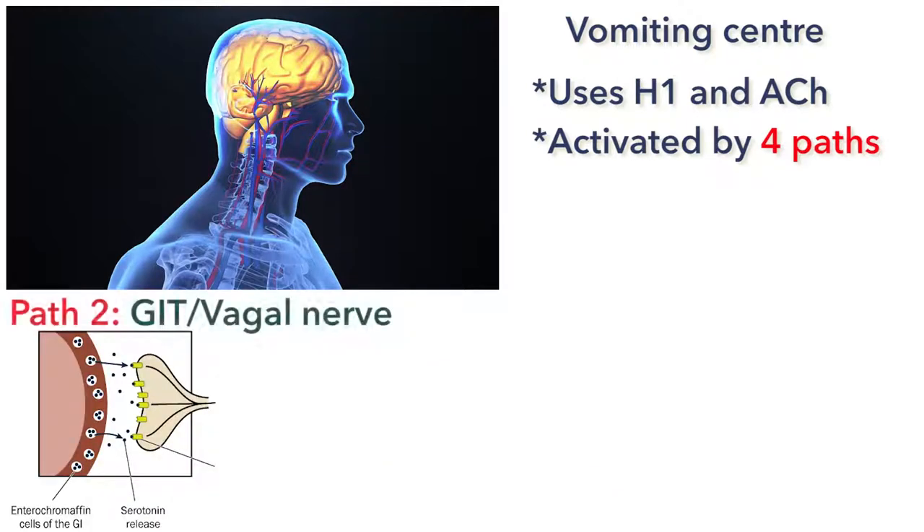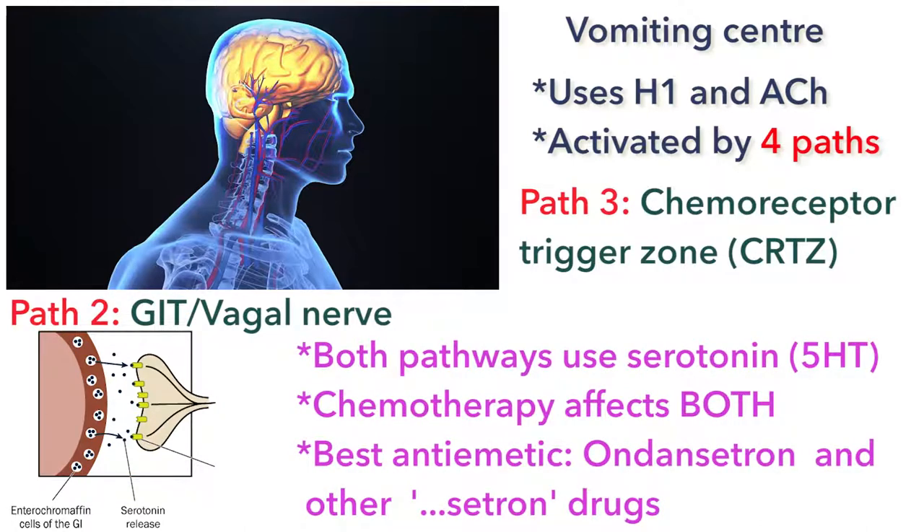Another two areas that can send messages to the vomiting center include the vagal nerve from the GIT, prompted by damage or toxins, and the chemoreceptor trigger zone, right next to the vomiting center in the medulla. Both of those areas use serotonin, or 5-HT, as the neurotransmitter, and both are affected when a person goes through chemotherapy.